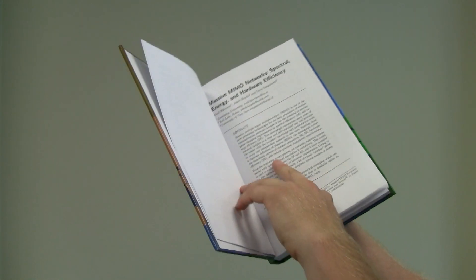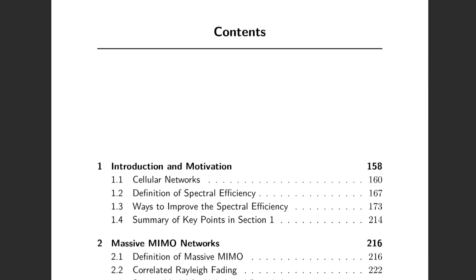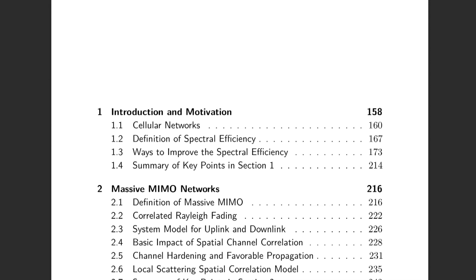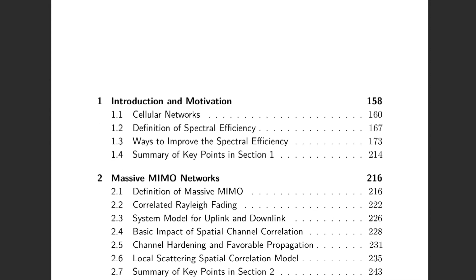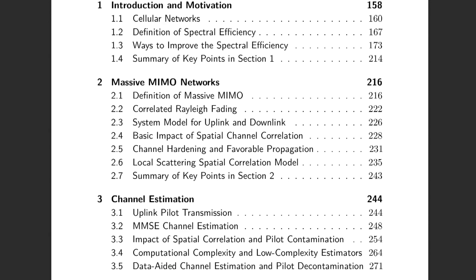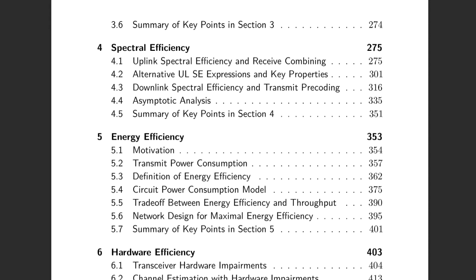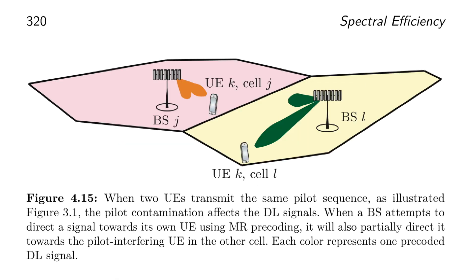The book starts with a historical exposé which explains how MIMO research from past decades has evolved into Massive MIMO. We cover the basic definitions and properties of Massive MIMO in section 2. Section 3 digs into channel estimation based on pilots, and section 4 deals with multi-antenna reception and transmission. For example, we explain how the phenomenon of pilot contamination occurs and how spatial channel correlation is the key to mitigate it.